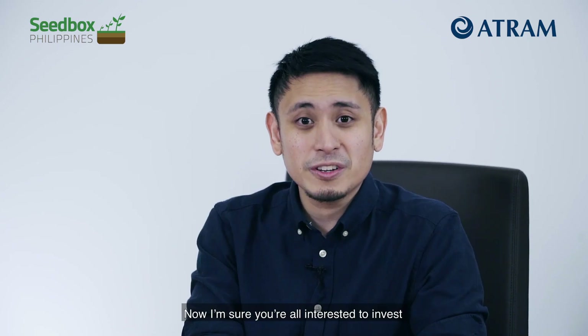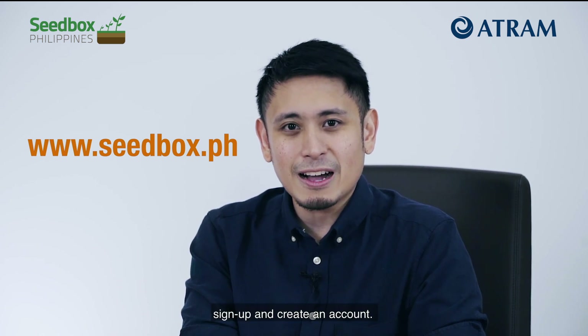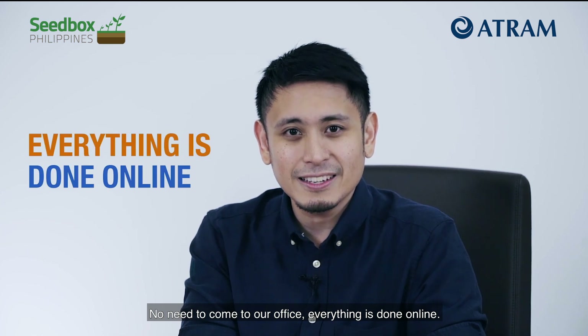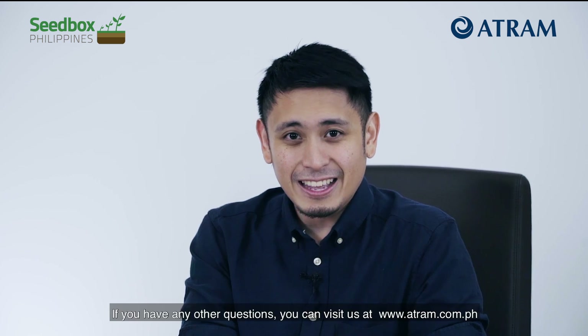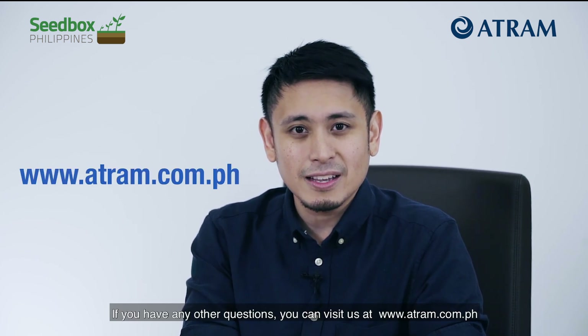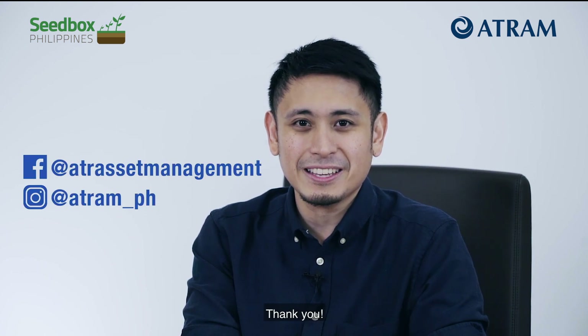Now, I'm sure you're interested to invest in the ATRAM Global Technology Feeder Fund. Just go to www.seedbox.ph, sign up, and create an account. No need to come to our office — everything is done online. If you found this video helpful, please like and share. And if you have any other questions, you can visit us at www.atram.com.ph and follow us on Facebook and Instagram. Thank you.